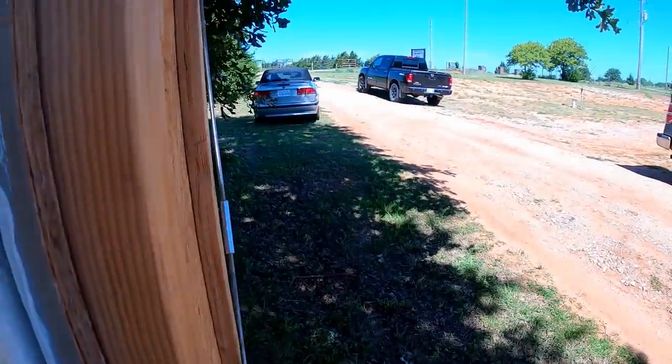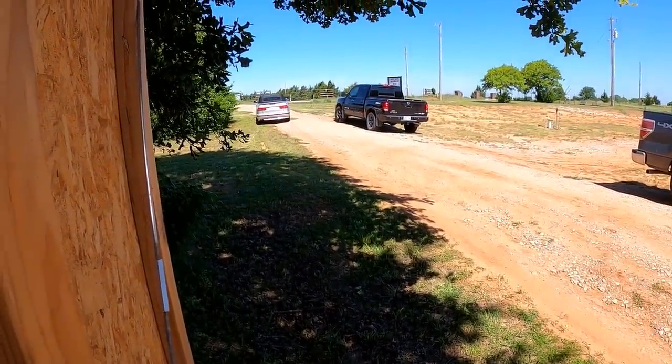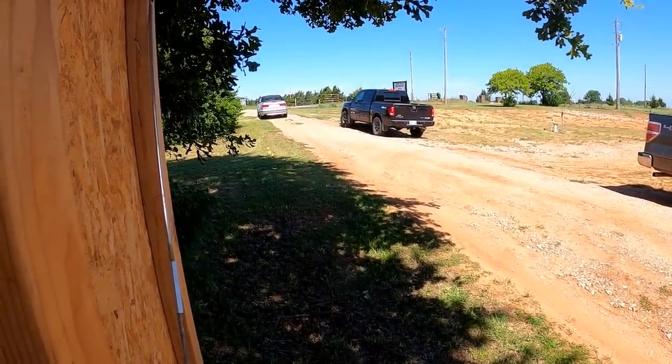We've got somebody on the way to look at the old Saab. You guys can probably see I got my car selling shirt on, which also happens to be my car buying shirt. Wish me luck, hopefully they'll buy this thing. There goes the Saab - they bought it. We did twenty-two fifty on that one, she's out of here.